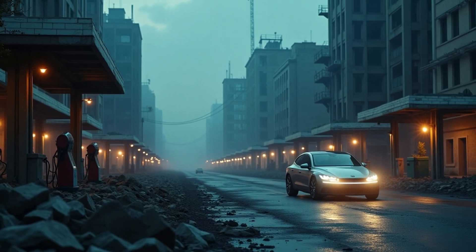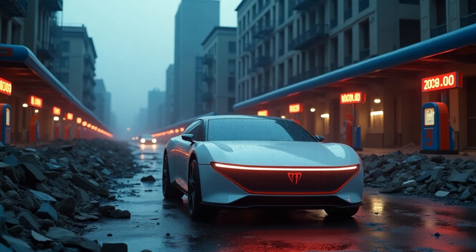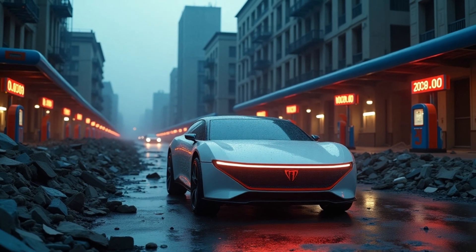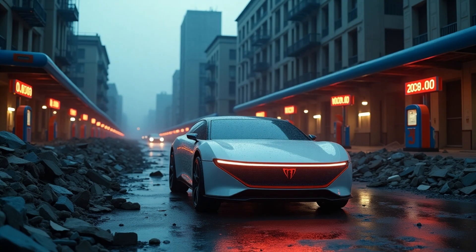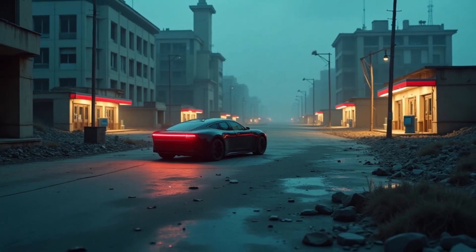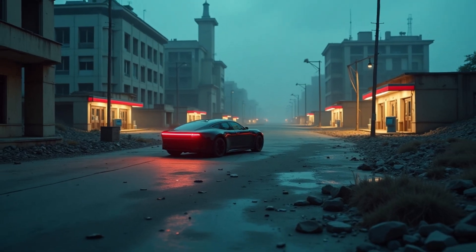So, what do you think? Are we witnessing the dawn of a new era in transportation, or is this just another overhyped promise? Let me know your thoughts in the comments below. And remember — subscribe, like, and stay tuned. In my next video, I'll be guiding you step-by-step on how to buy one of these without falling for a scam. Until then, the future has arrived.